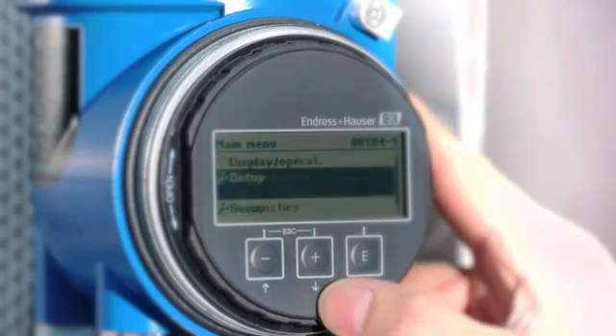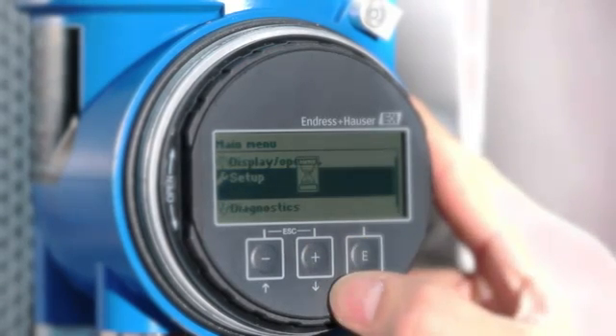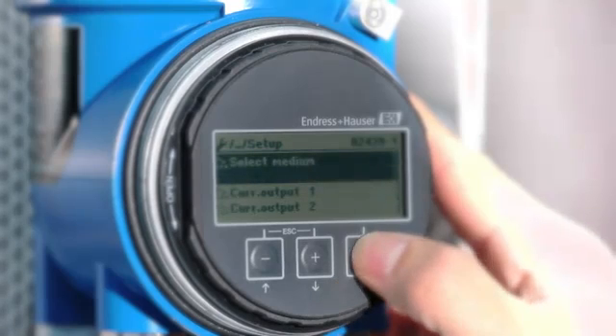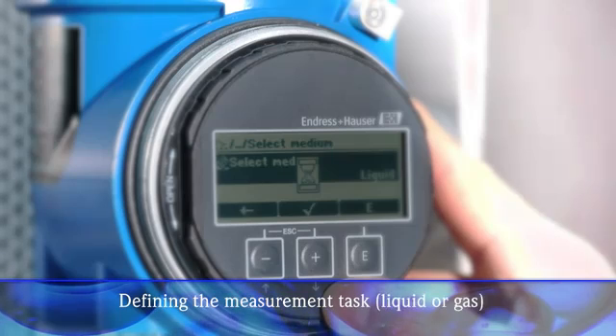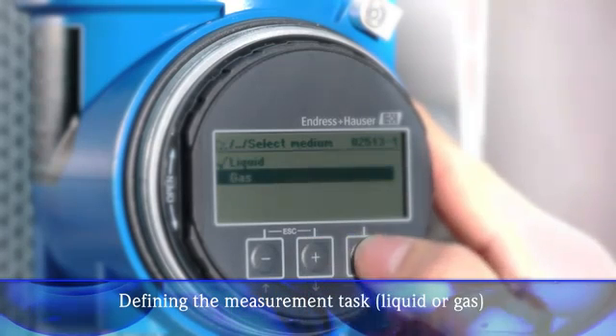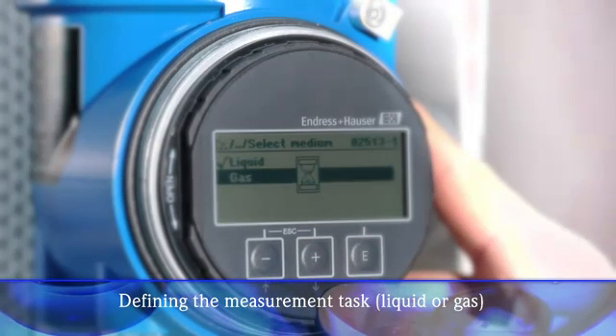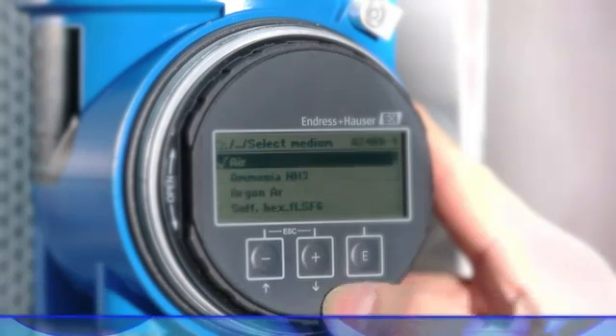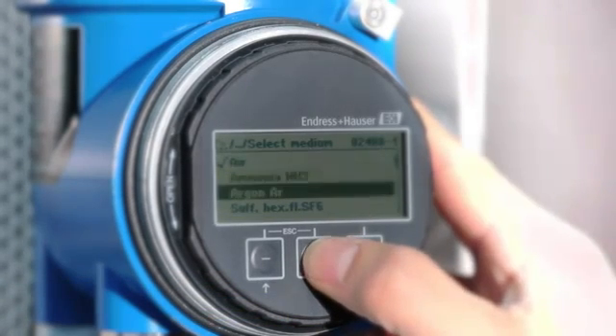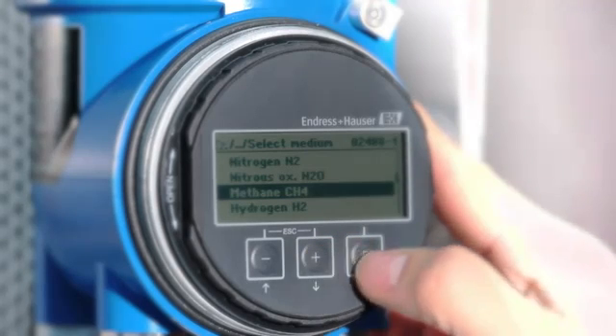Additional device parameters can now be easily called up and configured. In the Setup menu, for example, you define the measurement task for your application: liquid or gas. A gas list with fluid-specific data enables you to optimize the measuring point. Select the gas type, save it by using the Enter key, and you're done.